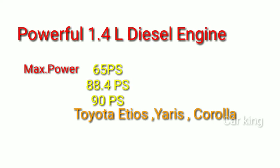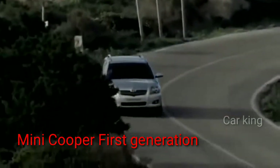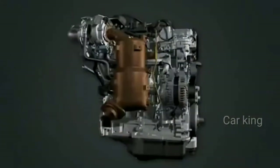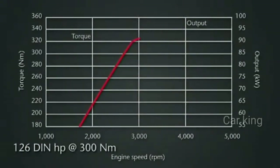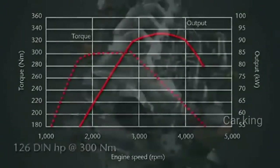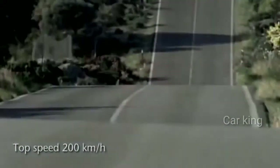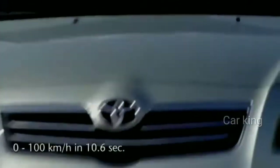The introduction of the brand new 2.0L D4D125 is a significant step in the evolution of Toyota diesel engines. Derived from the 2.2L diesel engine, the new D4D125 develops 126hp and 300Nm of torque from 2000rpm to 2800rpm. With a 6-speed manual transmission as standard, top speed of the Avensis D4D125 will be 200kmph and acceleration from 0 to 100kmph will take 10.6 seconds.